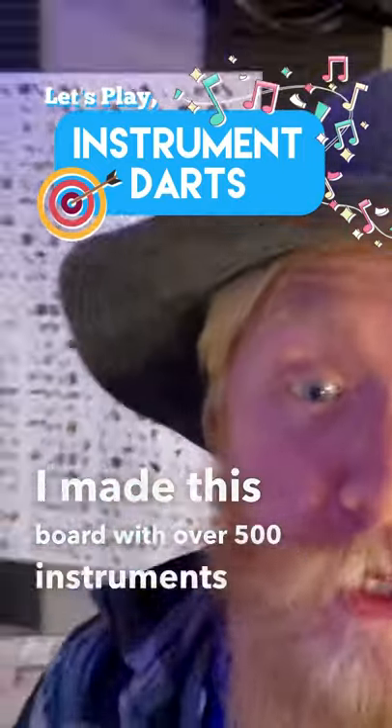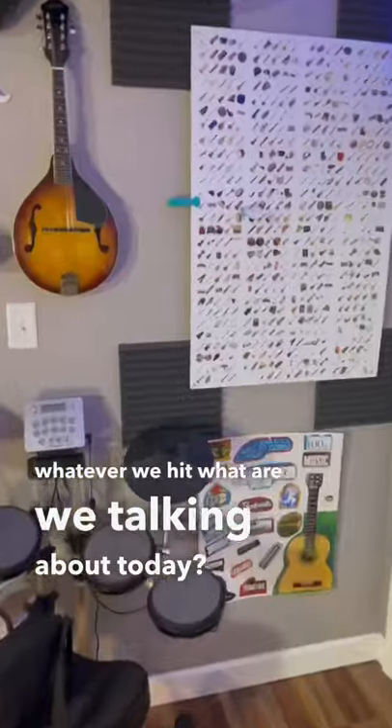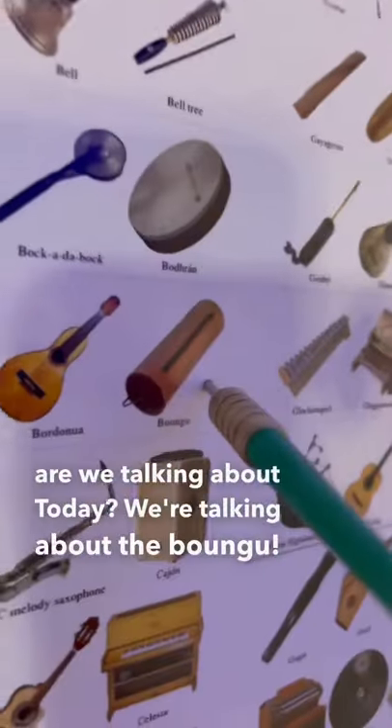I made this board with over 500 instruments on it. Every day I take this dart and throw it at it, and we talk about whatever we hit. What are we talking about today? We're talking about the bongyu.